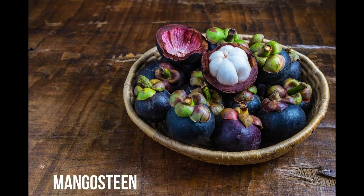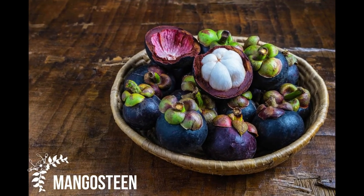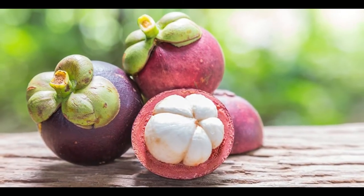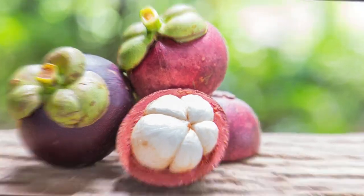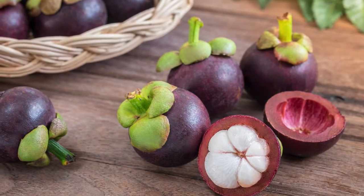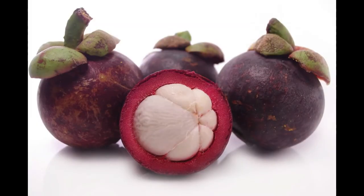The mangosteen fruit is very rare in Western markets. It is native to Indonesia, and also found in a few South Asian countries. The purple-colored mangosteen contains a fruity part packed inside a small shell. The edible part of mangosteen has a small triangular shape.